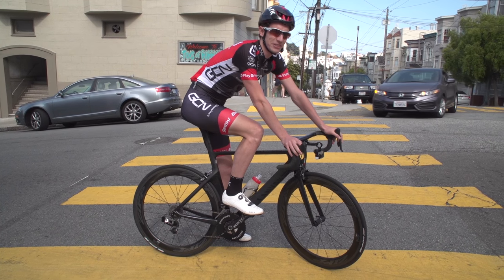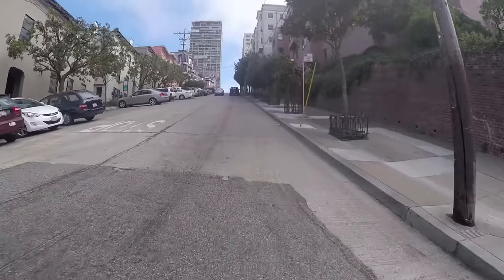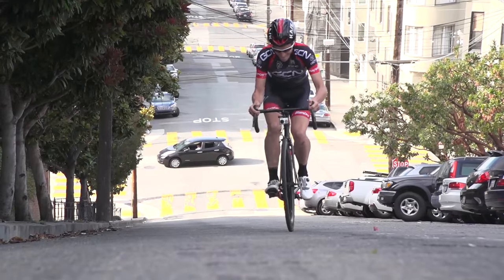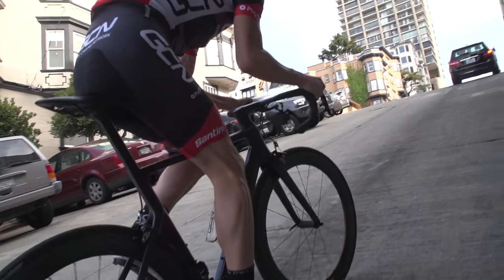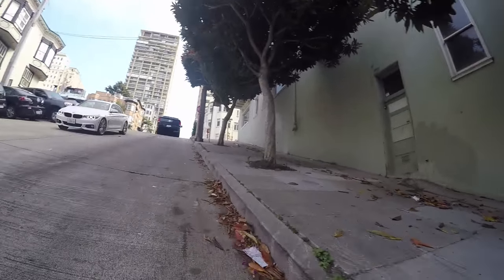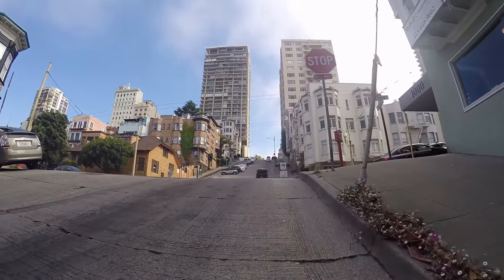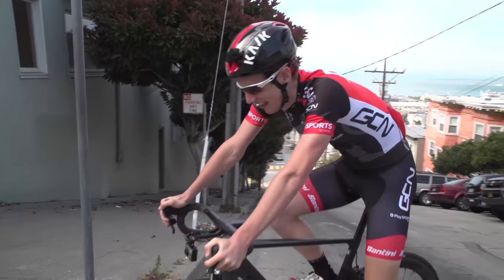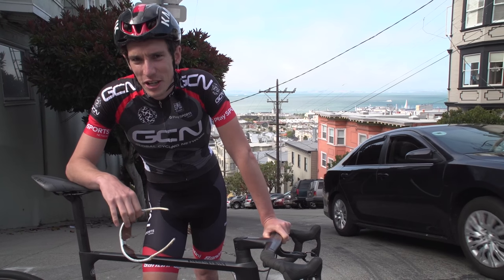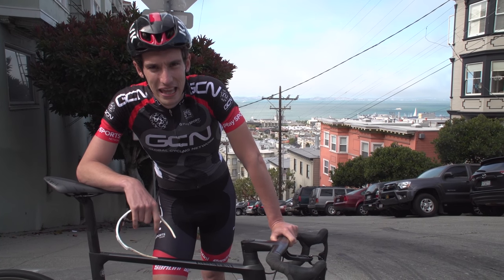Here we are — run one, in the saddle. You sure have to do this? Yeah. Just, let's touch and go. Getting up that in the saddle — I'm not entirely sure that's going to be the quickest. Only one way to find out.